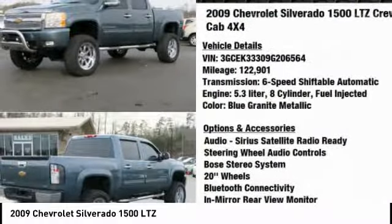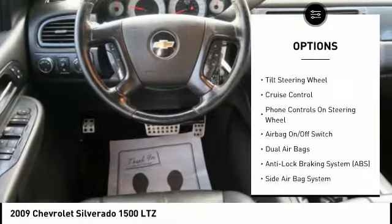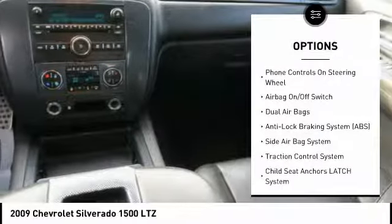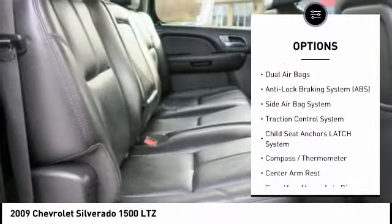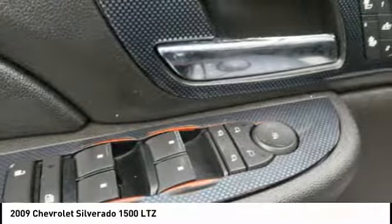Here are some of this vehicle's great options: running boards, heated seats, four-wheel drive, steering wheel audio controls, Bose sound system, Bluetooth, leather-wrapped steering wheel, dual airbags, Auto Express down window, alloy wheels.